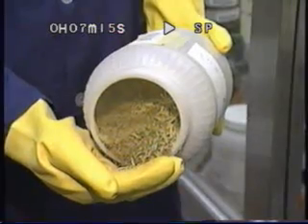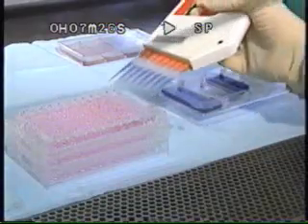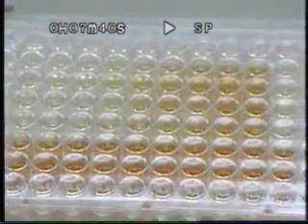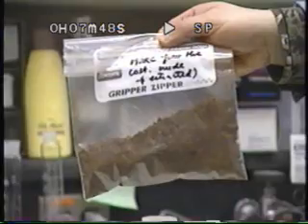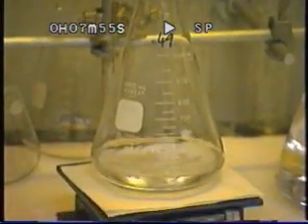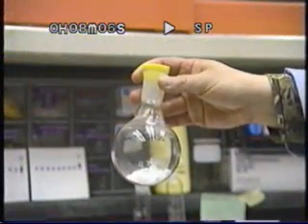At NCI's Natural Products Program Repository, workers enter the samples into a computer tracking system, then freeze and store the plant samples until they can be prepared for testing. In the extraction lab, technicians grind the samples into powder and percolate it with solvents to release a complex mixture of natural chemicals. Scientists then place varying amounts of each mixture into living cultures of human cancer cells or cells infected with the AIDS virus. In the AIDS test, if the dish turns clear, the virus has killed the cells; but if the dish stays orange, the plant extract has protected the cells. If an extract shows activity against the AIDS virus, chemists isolate and purify the active compound. The compound is then studied in animals, and if successful, it may go on to clinical trials with human patients.